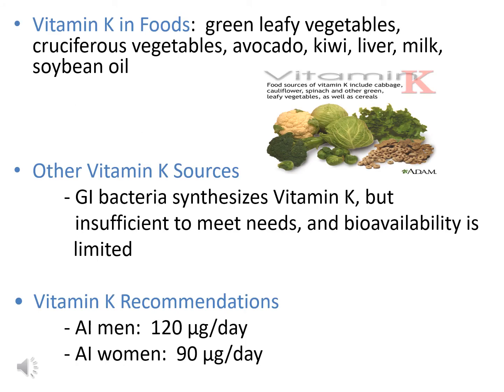Best food sources of vitamin K include green leafy and cruciferous vegetables such as broccoli, brussels sprouts, and cauliflower, as well as avocado, kiwi, liver, milk, and soybean oil. Similar to vitamin D, vitamin K can also be obtained from bacteria in the GI tract, though the amount synthesized is not enough to meet our needs and bioavailability is limited. The recommendation is an adequate intake ranging from 90 to 120 micrograms per day.